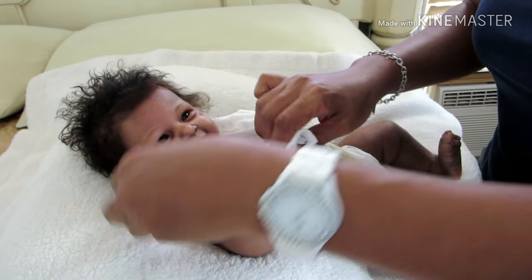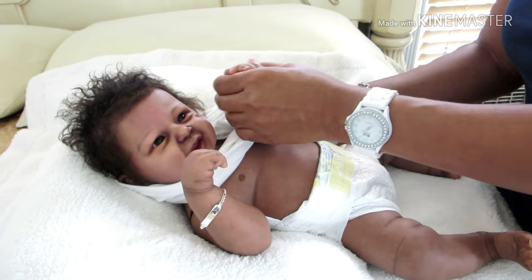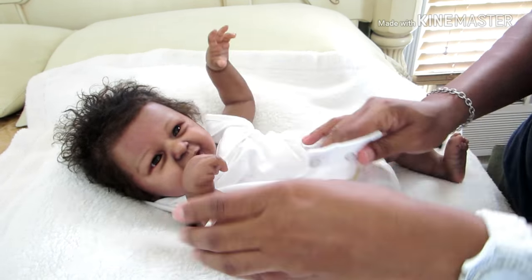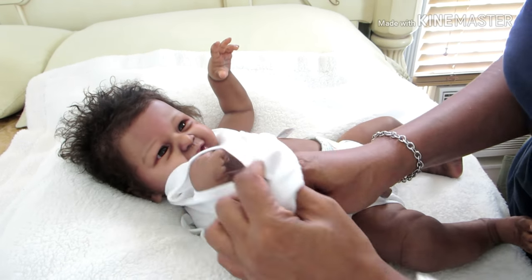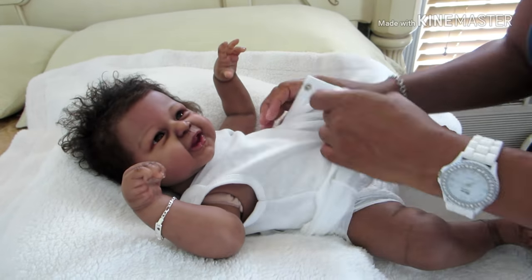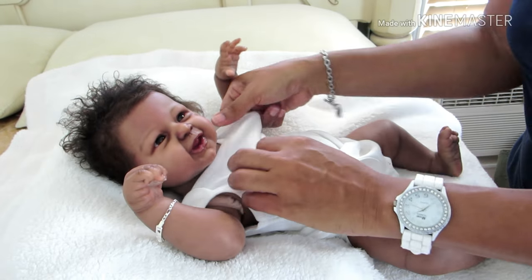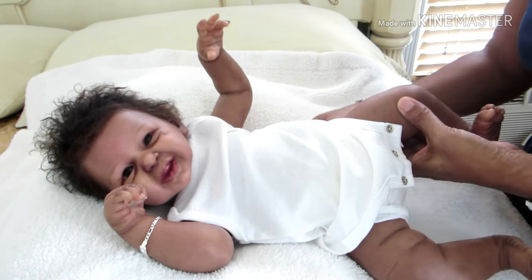I'm not sure how long I'm going to keep him in the vinyl body, because I do like the cuddle feel. The vinyl body makes him a lot heavier — yeah, he's pretty heavy. But I do like the vinyl body, I do.